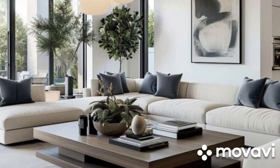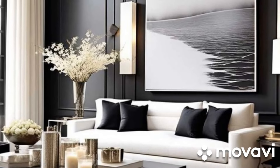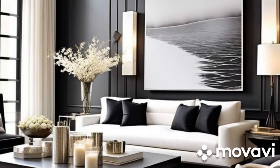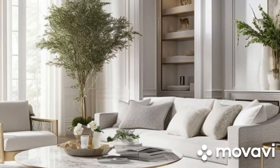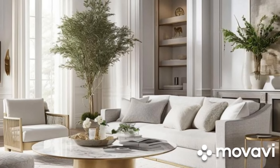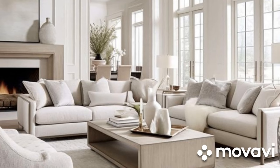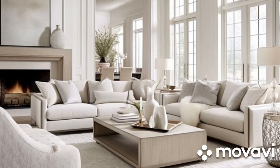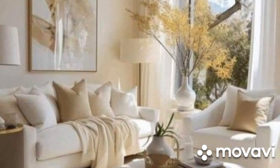White sofas create a clean, airy atmosphere that can make your living room feel more spacious and open. While they do require more maintenance to keep them looking fresh, the pristine and sophisticated look they provide is well worth the effort. White works exceptionally well in both minimalist and eclectic styles. In a minimalist setting, a white sofa can enhance the sense of simplicity and calm. In an eclectic space, it acts as a blank canvas, allowing you to layer different textures and colors for a vibrant and dynamic look.